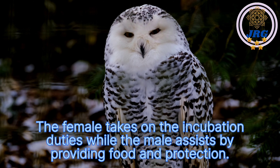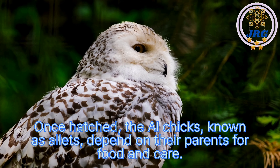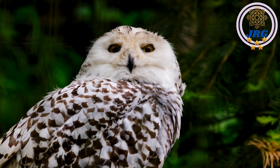The female takes on the incubation duties while the male assists by providing food and protection. Once hatched, the owl chicks, known as owlets, depend on their parents for food and care. The fledging period varies among species but generally lasts several weeks.